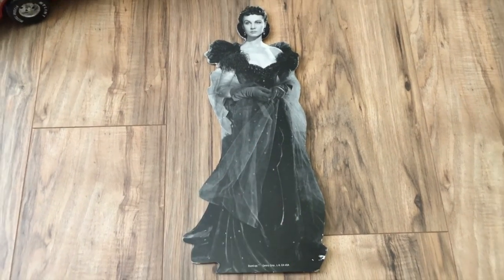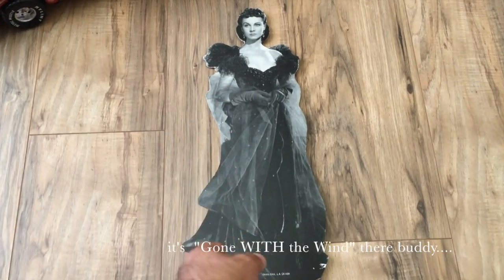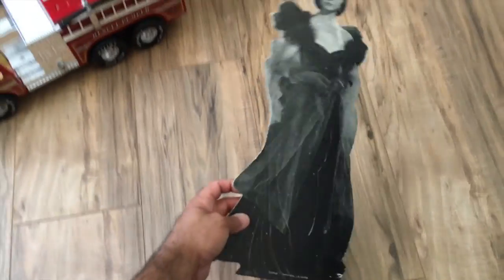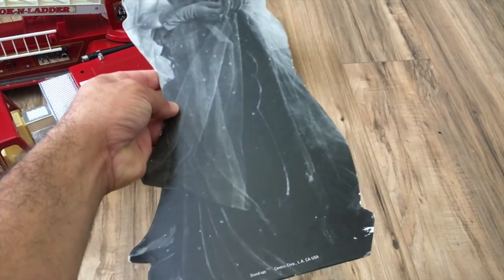This was a cool find — it's a Vivien Leigh cardboard cutout from Gone with the Wind. It's about 17 inches. I'm selling it for the store; it's not mine. I've got it up for about $50 right now. It does have a scratch there but it actually looks like part of the dress.